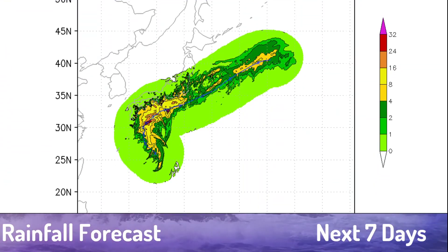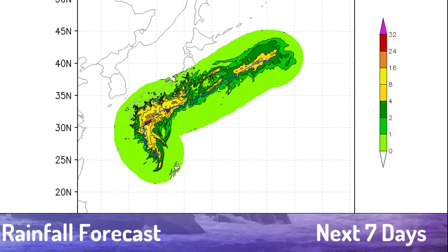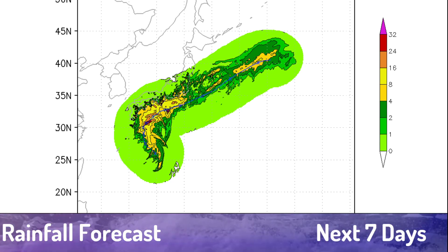Looking at the rainfall forecast, you can see areas of pink as the storm moves over land. More mountainous or autonomous regions could get the most rain from this, with over 30 inches of rain being possible.